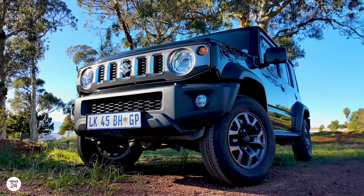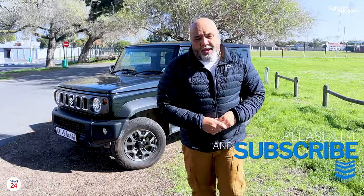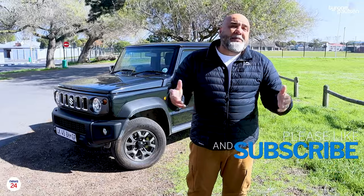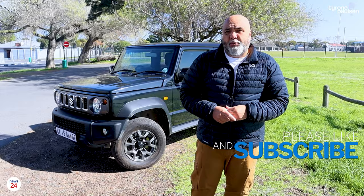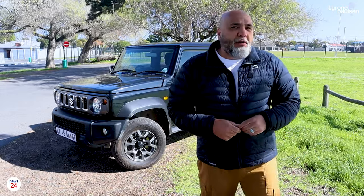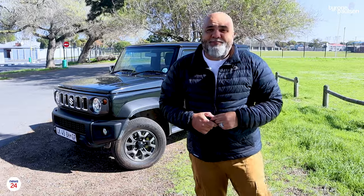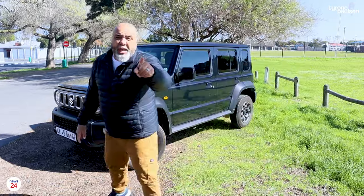Thanks for watching another edition of Tyrone Paulson Drives. Please give us a thumbs up if you liked the video, and if you haven't subscribed yet, please do so today. Now all I have to do is figure out how I'm going to tell Suzuki South Africa that they're not getting their car back. Thanks for watching. See you on the next one.